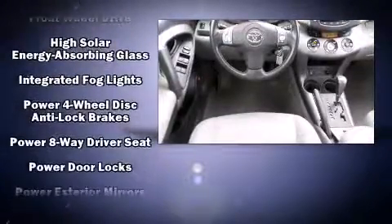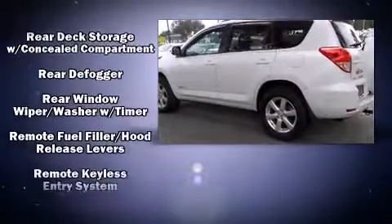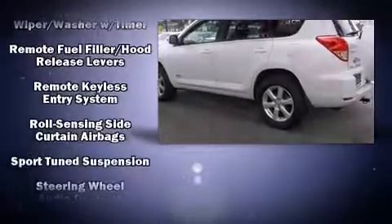Toyota also prioritized safety and security by including head curtain airbags, front side impact airbags, traction control, brake assist, a panic alarm, and four-wheel disc brakes with ABS.